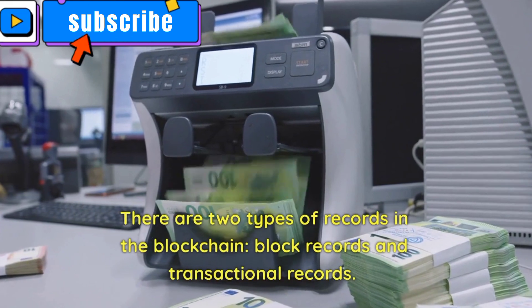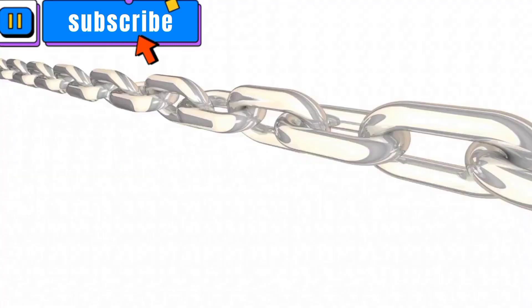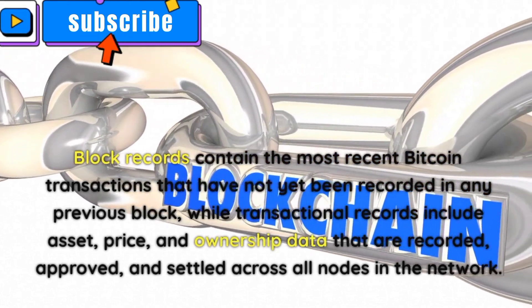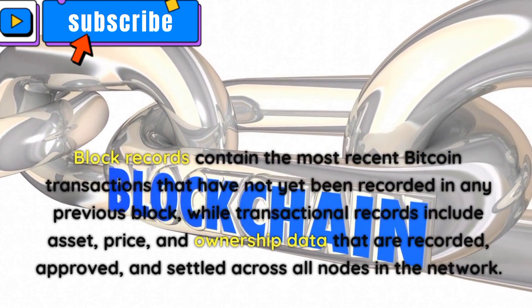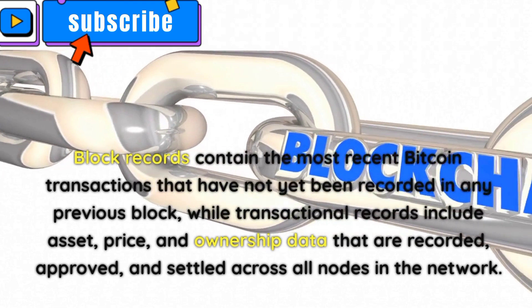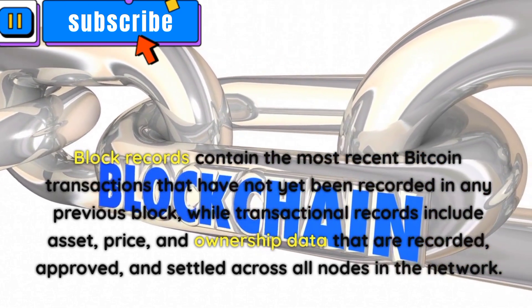There are two types of records in the blockchain: block records and transactional records. Block records contain the most recent Bitcoin transactions that have not yet been recorded in any previous block, while transactional records include asset, price, and ownership data that are recorded, approved, and settled across all nodes in the network.